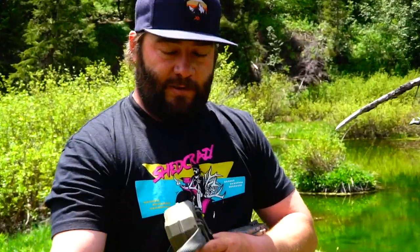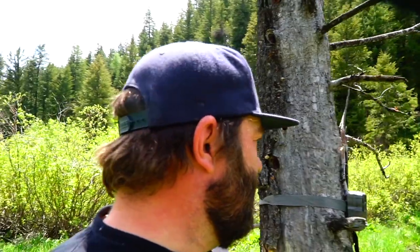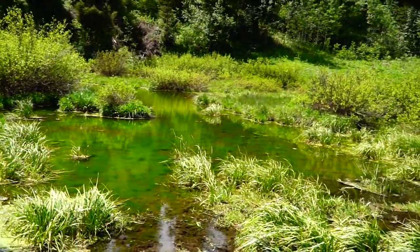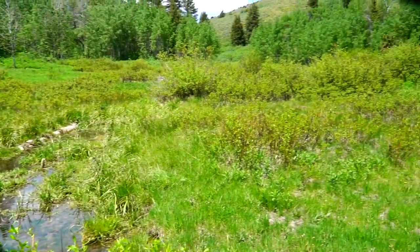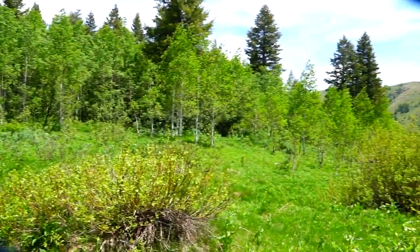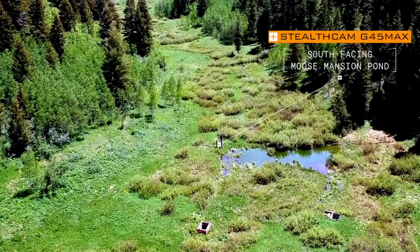I'm loving this spot. Logan just called it the moose mansion — this is perfect habitat. Willows, open water, marsh, timber all around, and there's moose tracks everywhere. We got the Stealth Cam G45 set. We've got a big pond right here with running water coming into it, this big opening with willows, and then timber running up into little drainages on all sides. I like this spot. I think this spot could produce some big moose or at least some moose in general. We saw a lot of tracks coming in.